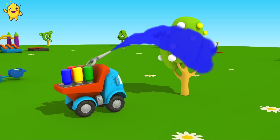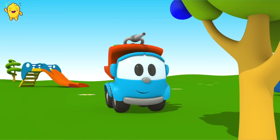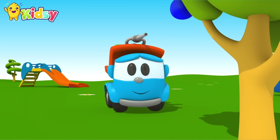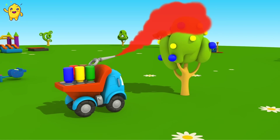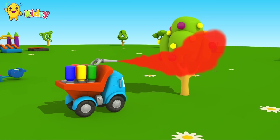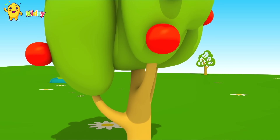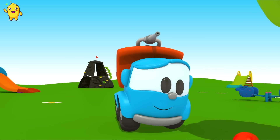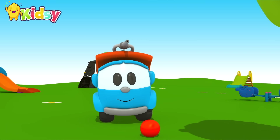Blue. Leo, can apples be blue? No. What color do we need? Red! Red — red ripe apples. Well done, Leo. It's a very beautiful apple tree.